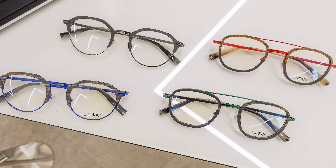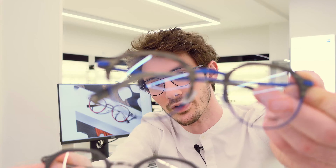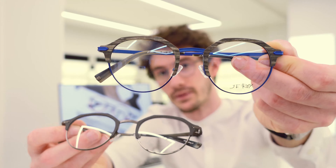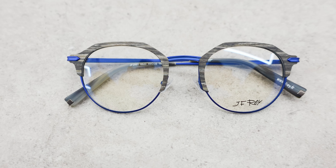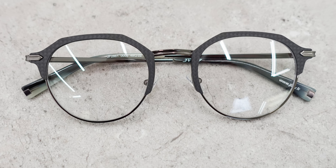Each model comes in two colors. We'll start with these two, as they represent quite a good introduction to the carbon wood concept — because this one features wood and this one features carbon fiber.